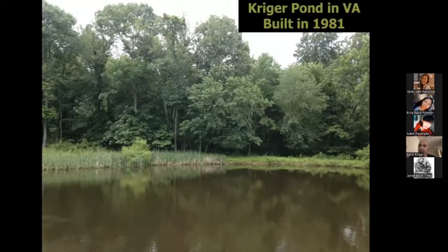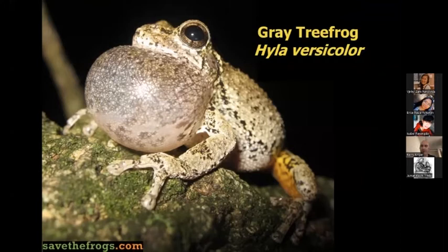I grew up in Virginia in the eastern USA, not too far from Washington, D.C. When I was young, my parents built a pond on the property — there had been a small stream going through there. It has been a very successful pond, and there are at least seven amphibian species that hang out in the area. I didn't know that when I was young, but I would see frogs occasionally, and when I'd sleep in the summer with my window open on hot nights, I'd hear gray tree frogs calling.